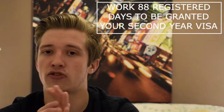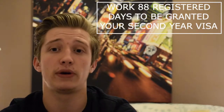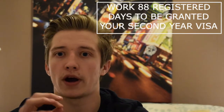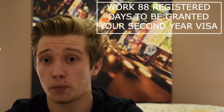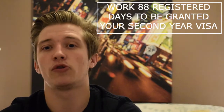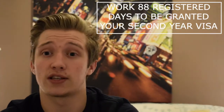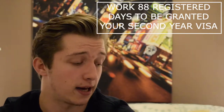Your working holiday visa entitles you to work legally in Australia for 12 months, and if you work for around 88 days of specified work you can be granted a second year visa. I'll leave a link in the description so you can see what work qualifies. One important tip: when you leave a job in Australia, get your employer to sign off your record card to prove the days you worked, otherwise you'll have no proof.